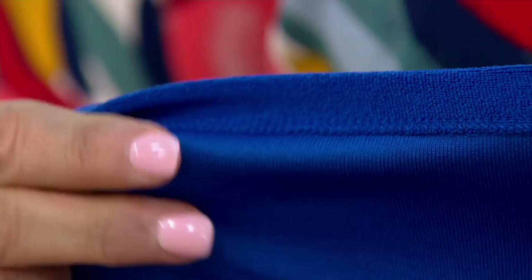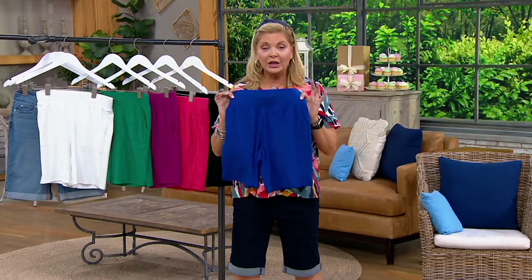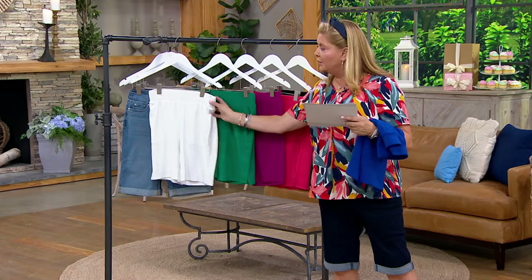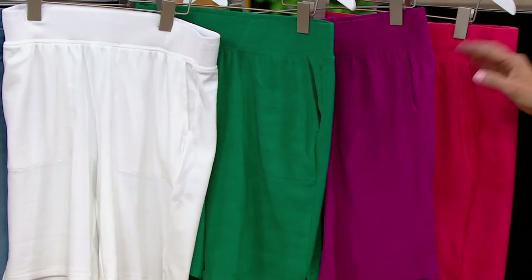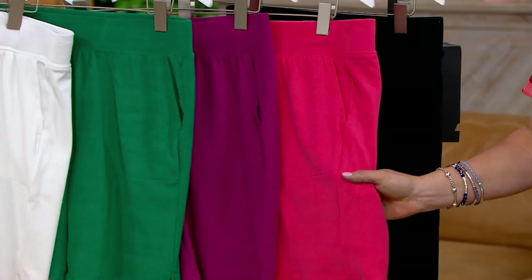$9.91 will get them home. They're long enough for you. Available in lapis blue, white — and you can't see the pockets in the white. Deep teal, which is really a green color. Here's magenta, hibiscus pink which is a pink coral color, and then black. So you can think about that for $40 — that's a great, great price.